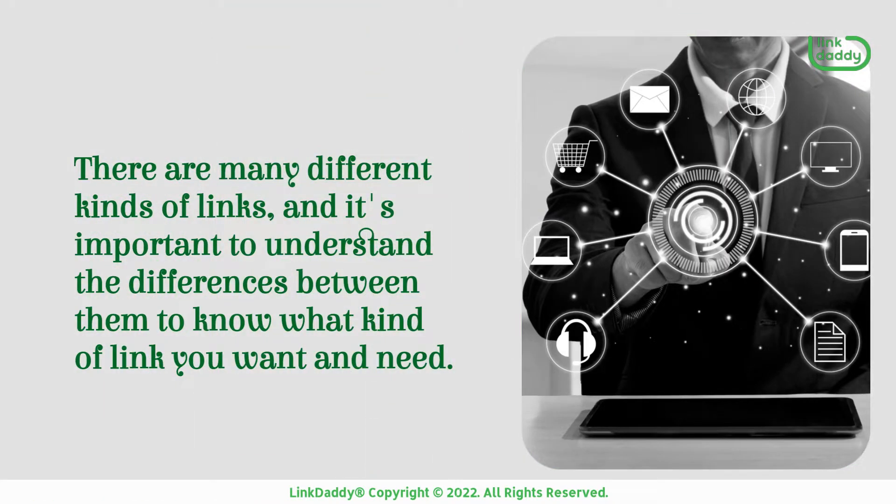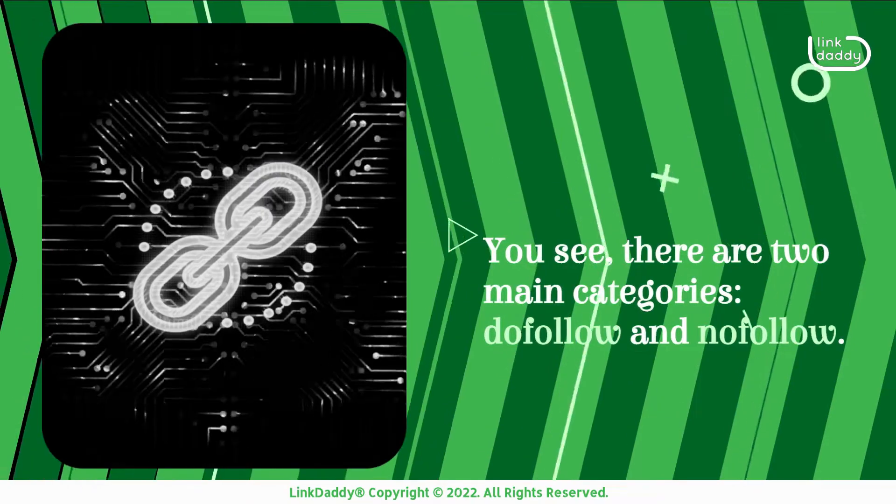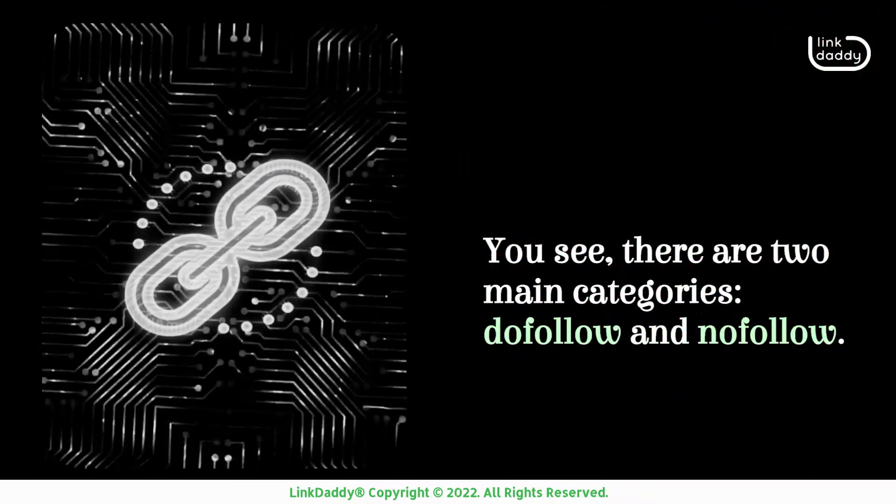There are many different kinds of links, and it's important to understand the differences between them to know what kind of link you want and need. There are two main categories: do follow and nofollow.